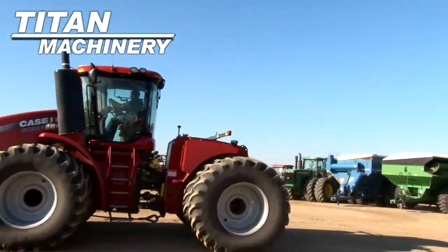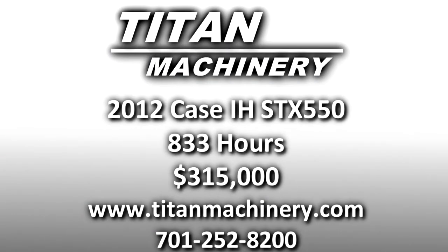If you'd like to learn more about this piece of equipment, or if you're looking for any other piece of equipment, give us a call at 701-252-8200 or check us out online at titanmachinery.com.